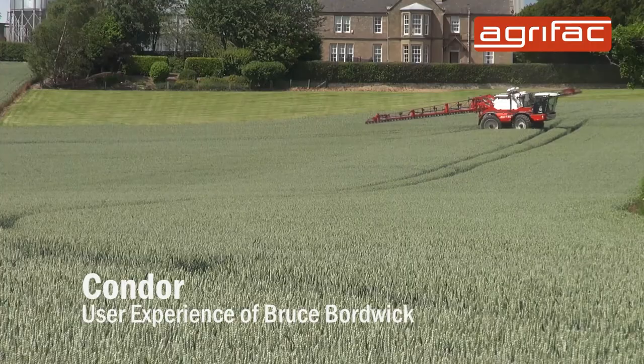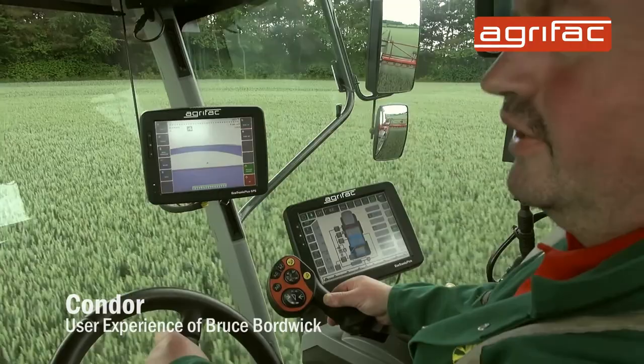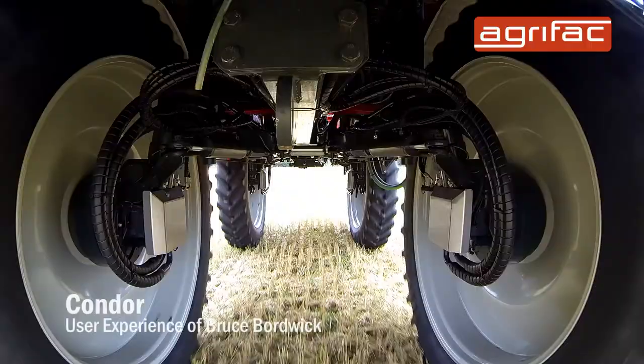The machine itself is very comfortable to drive, very quiet. The computer is reasonably easy to use. Another feature with the Condor is the hydraulic-operated tracking width, which is a really handy feature for us.